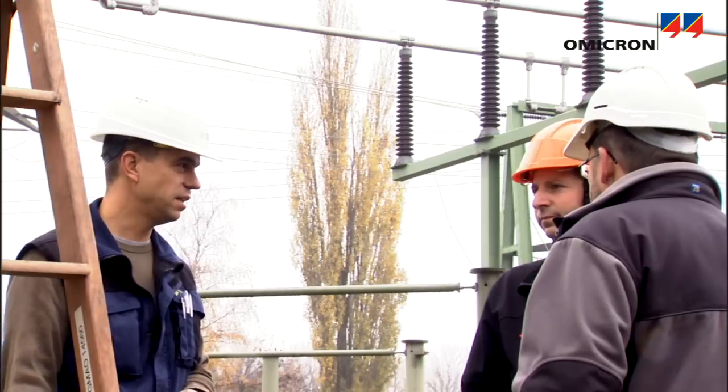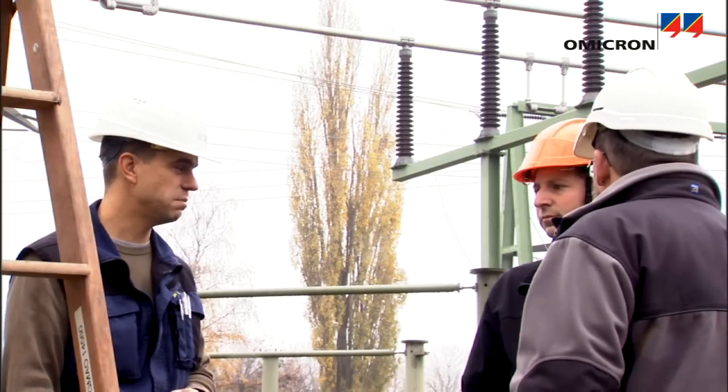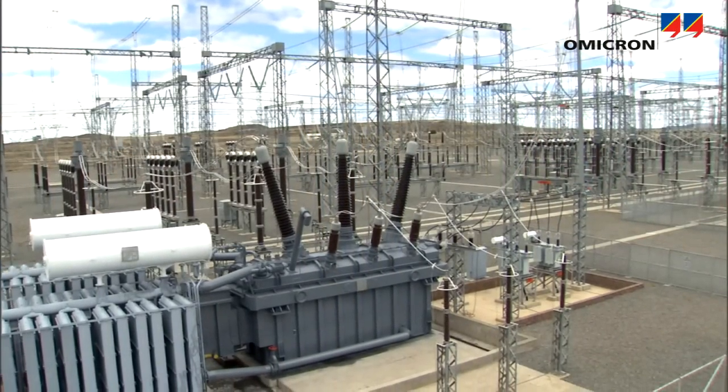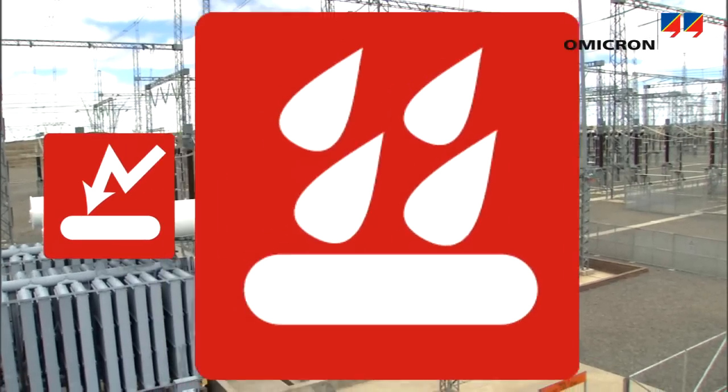Utilities, therefore, try to keep their transformers in operation for as long as possible. During regular operation, and in particular during an electrical fault, power transformers are subject to electrical, mechanical, thermal, and environmental stresses.